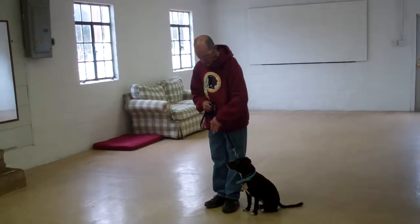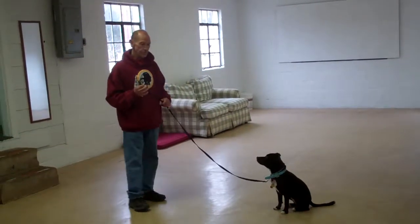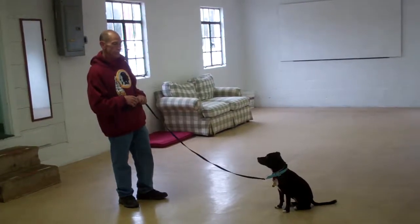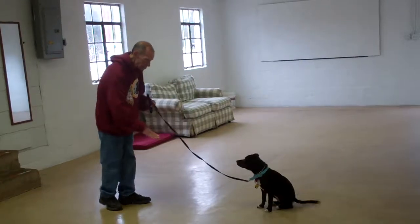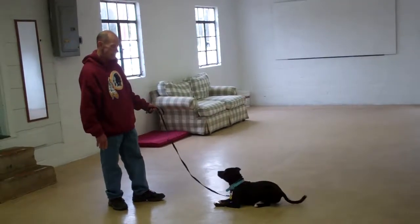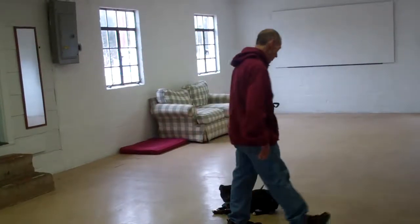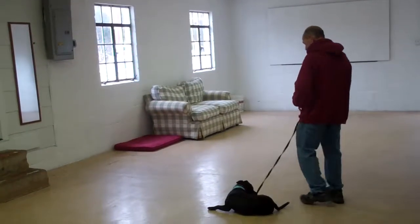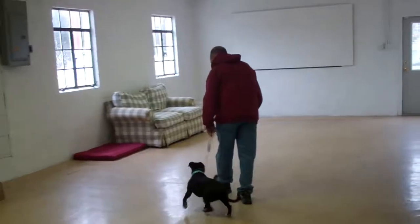This last command they're going to demonstrate is the down from a distance. Leave Penny in a sit-stay, walk out to the end of the leash, and at the end of the leash, you're going to use your right hand to give the down command. Good girl.